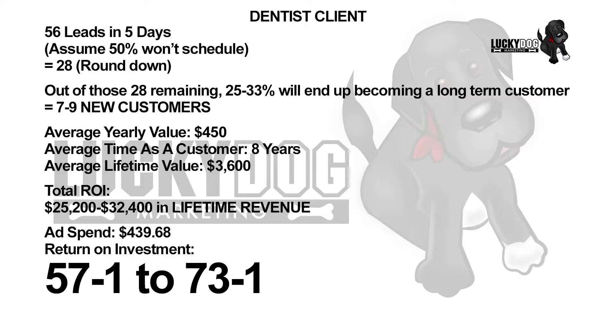We attracted 56 leads in just five days. We're going to assume that half of those leads just don't schedule, don't show up, and never become a customer — that takes us down to 28 leads. If you're doing well, we can assume that 25 to 33 percent of those leads are going to become long-term patients in your practice. With a great closer, that percentage should go up. So 25 to 33 percent leaves us with seven to nine new patients. From working with this dentist before the campaign, we found out that her average yearly value per patient is $450 and the average patient stay is eight years — giving us an average lifetime value per patient of $3,600, and an average lifetime value for these seven to nine patients of $25,200 to $32,400, which gives us a return on investment of 57-to-1 to 73-to-1.